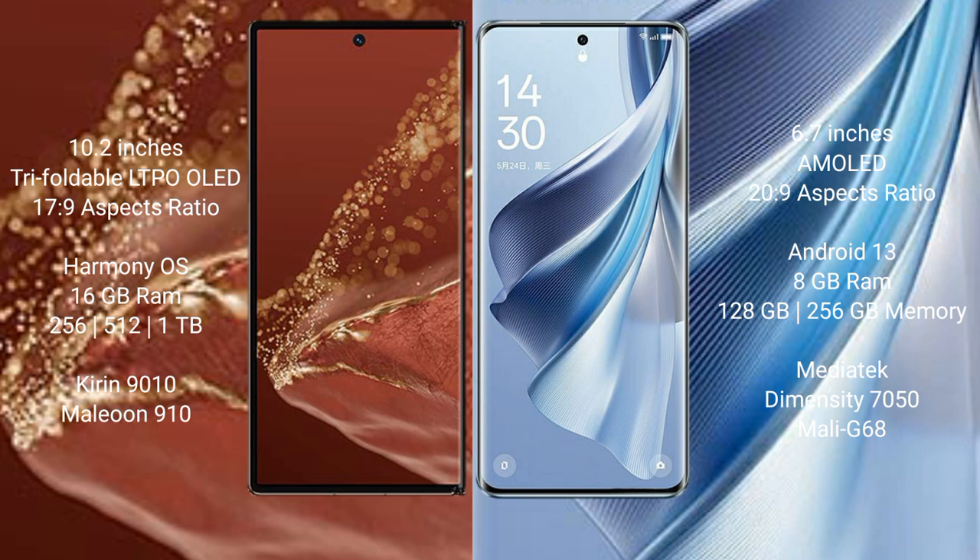The Huawei Mate XT Ultimate comes with 16 GB RAM and 256 GB, 512 GB, or 1 TB internal storage, powered by the Kirin 9010 processor and GPU 910. The Oppo Reno 10 comes with 8 GB RAM and 128 GB or 256 GB internal storage, powered by the MediaTek Dimensity 7050 processor and Mali-G68 GPU.